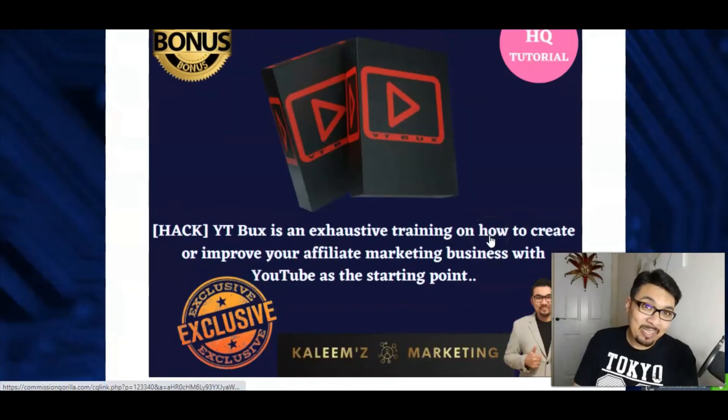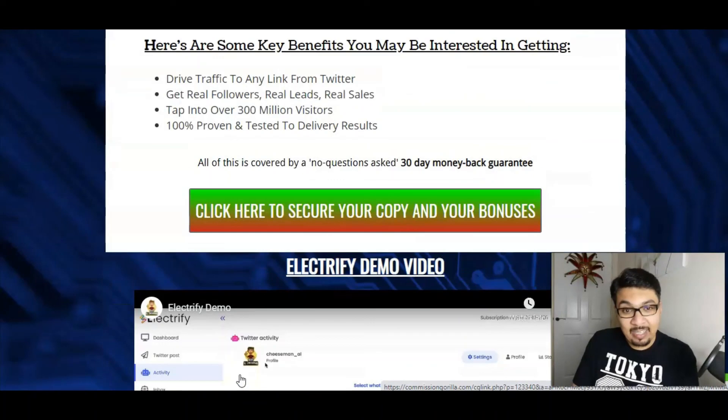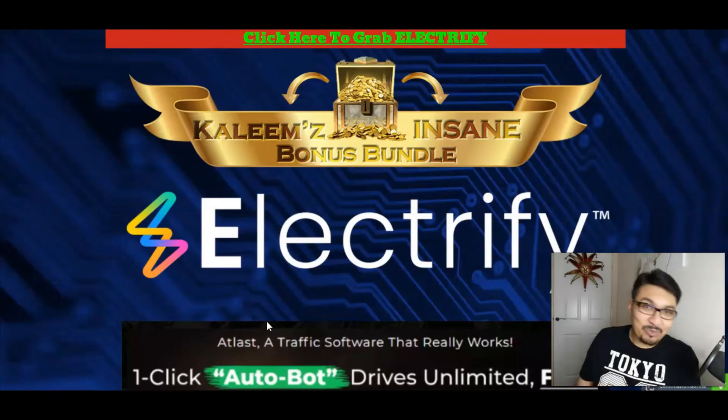So guys go ahead and click on that link in the description below, have access to my crazy stunning insane bonus bundle page, have access to all my free bonuses complementing this amazing software, and that's it for today guys. Thank you very very much for watching my videos, liking my videos, commenting on my videos and subscribing to my channel guys. If you're new here, please don't forget to like, share, comment and subscribe to my channel and don't forget to hit that bell notification. If you have any questions please feel free to put that in the comment section and I will definitely get back to you. You guys take care, stay safe, look after yourselves and I will see you in my next video, bye.